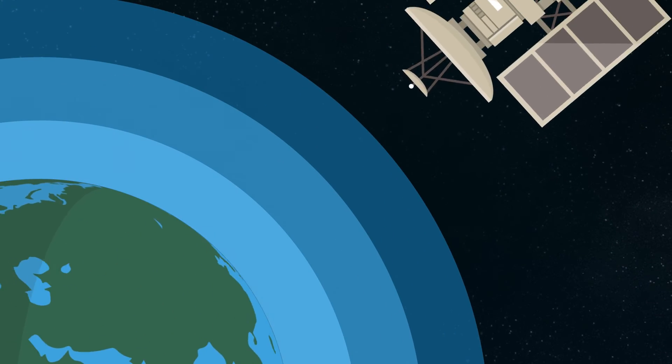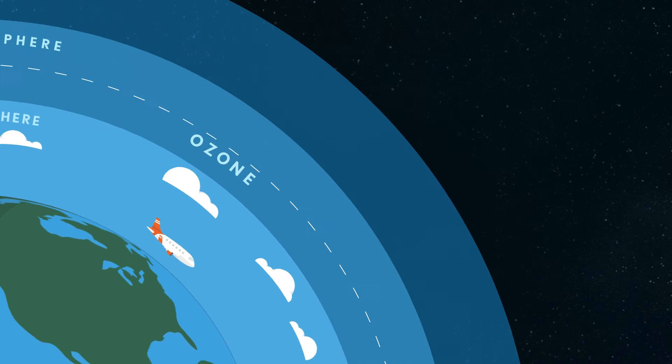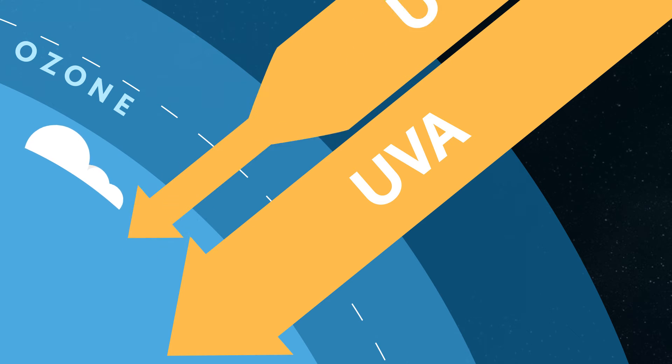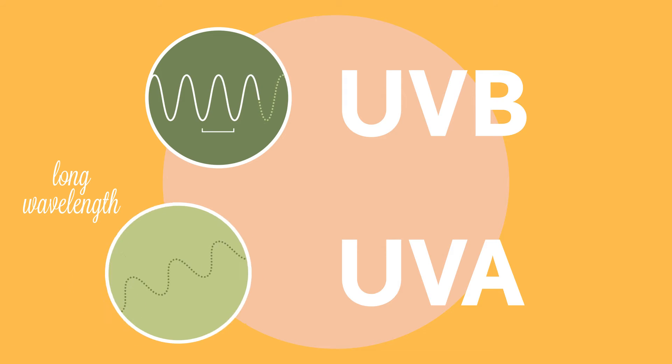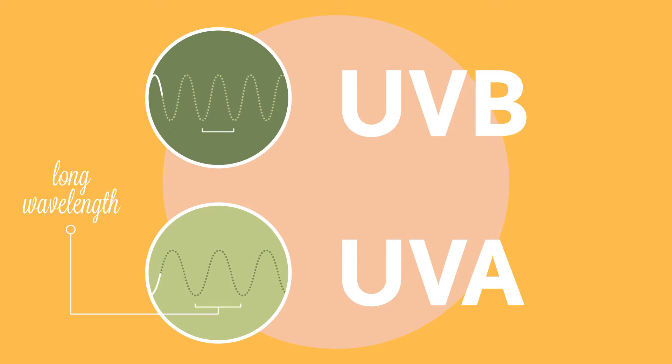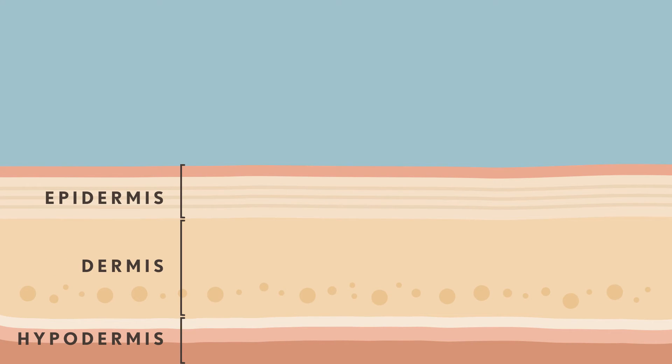The atmospheric layer does a good job at protecting us from higher energy radiation. But two types of UV radiation, UVA and UVB, still manage to get through. While UVB was once thought to be the main concern, UVA accounts for up to 95% of the UV radiation that reaches our skin, penetrating the superficial layers.